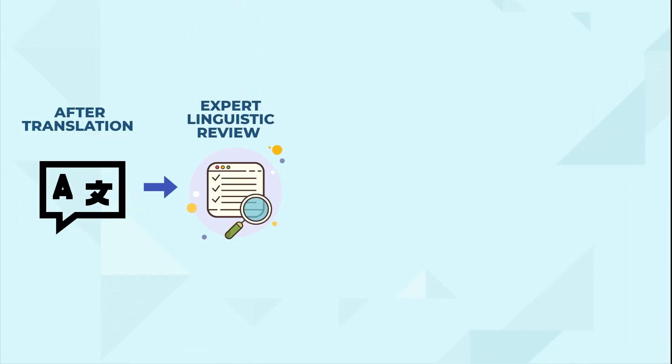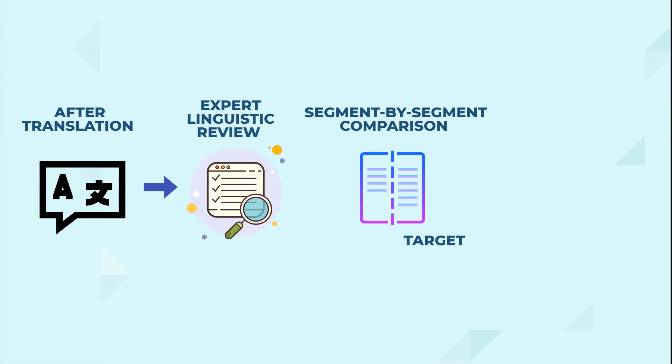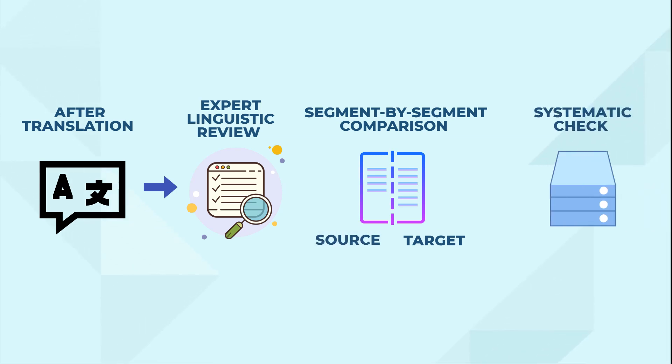This is followed by an expert linguistic review, meaning a thorough segment-by-segment comparison of the target and source versions and a systematic check that guidelines and style guide have been followed.